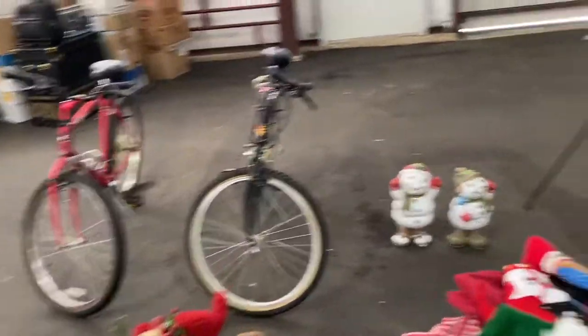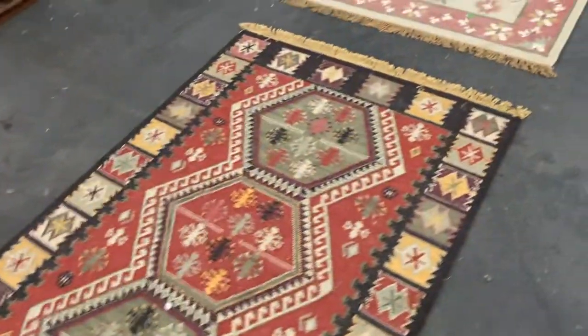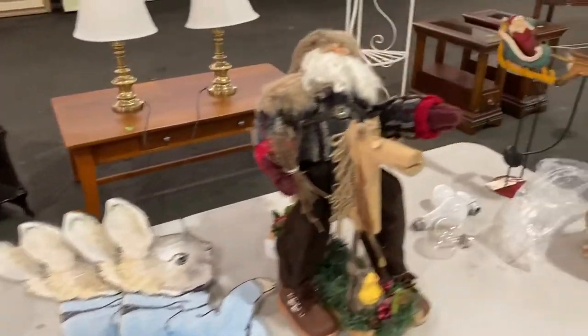More Christmas decorations. Some bicycles. Golf clubs. Some nice cherry end tables. Here's some Turkish-style carpets.